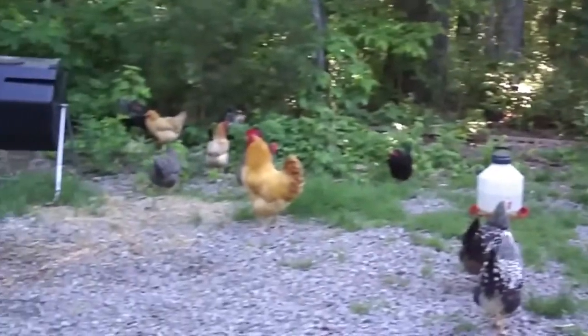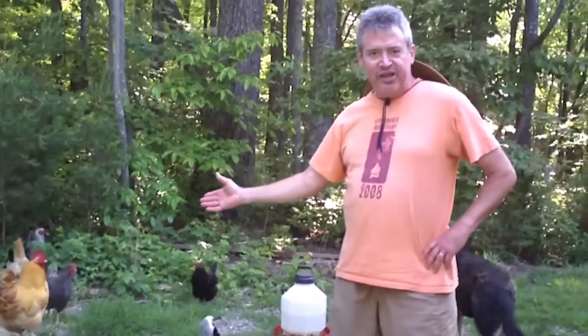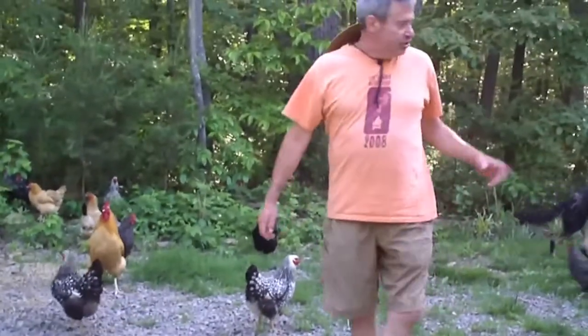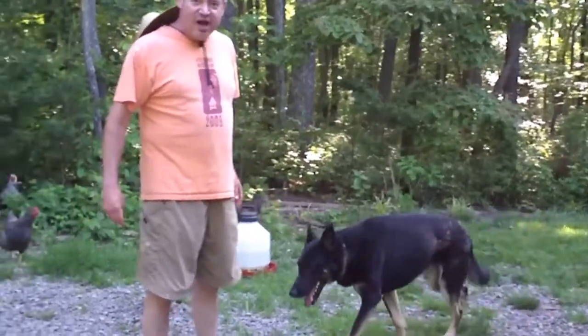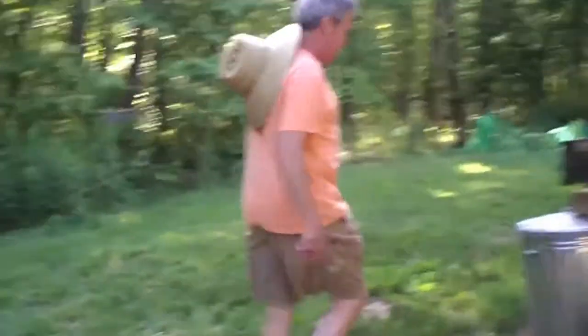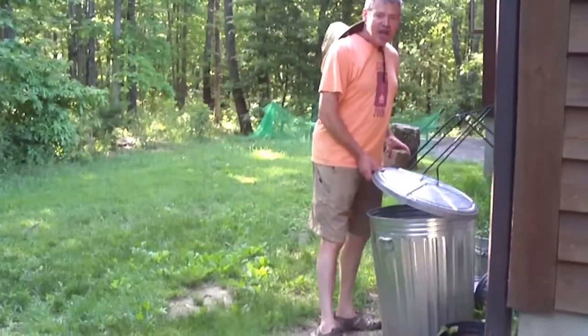We're here today with our chickens. Just wanted you to get to see how big they've gotten since last summer. I don't believe we've shown you many pictures of the grown chickens. And I wanted you to see that we do have some big dogs that are able to get along with the chickens as well. So I'm going to give them a little bit of scratch here, and we'll see if they come around.